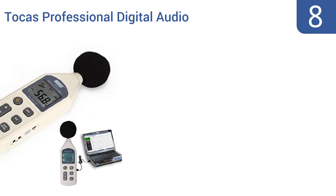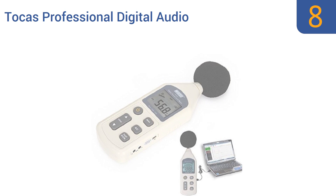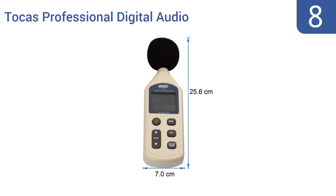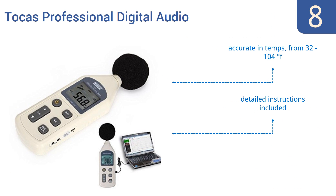Starting off our list at number eight, the Tocast Professional Digital Audio Sound Pressure Level Meter sits at the intersection of quality and value. It's more sensitive and accurate than any meter in the twenty-dollar range, yet is still affordable enough for the casual user. It's accurate in temperatures from 32 to 104 degrees Fahrenheit and comes with detailed instructions.